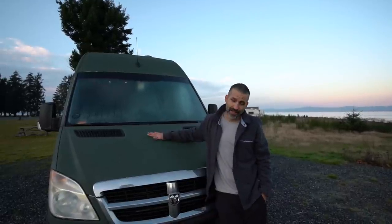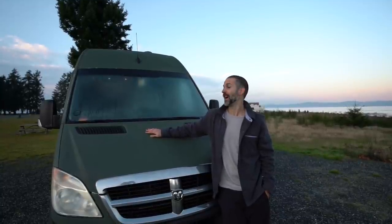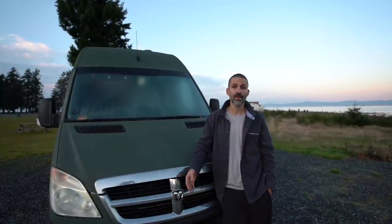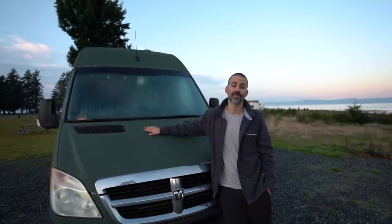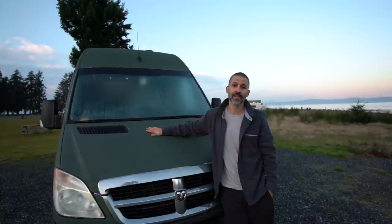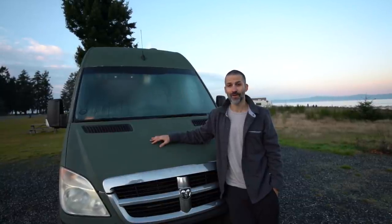We hope you liked our van tour today. We were glad to show you what we created, which took us three and a half months to build. We may not have covered everything, so if you have any questions, we want to create a Q&A video to go into more depth on certain things. Please comment below with any questions about our van or how we're living in it, and we'll be sure to answer them in a future video.